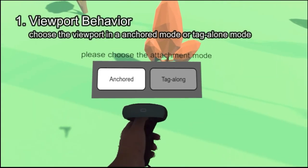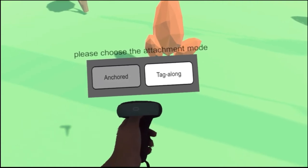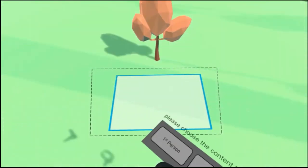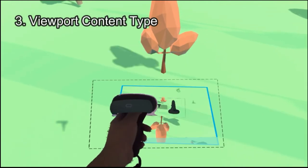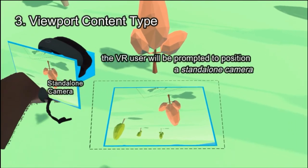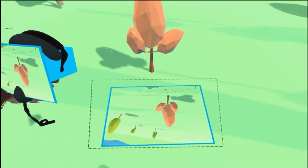The VR user will first choose the viewport behavior. Then, a ray casting from the controller will appear to help with setting up the viewport position and size. Next, the VR user can choose the viewport's content type. The first-person view button will sync the VR user's view to the viewport, while for the third-person view, an adjustable camera model will appear to capture the view from the external camera and sync it to the viewport. Now, the viewport can show the virtual environment content to the external users.